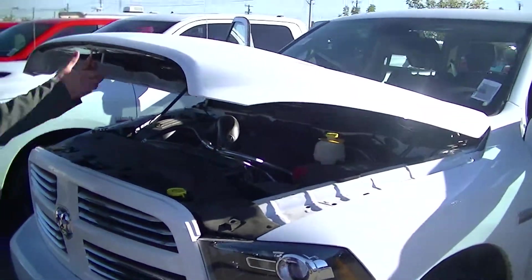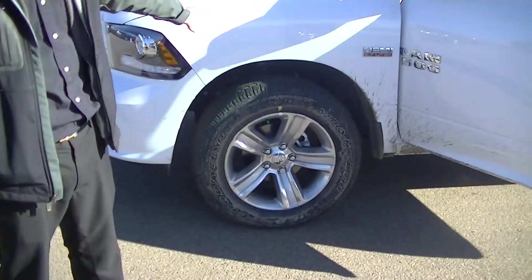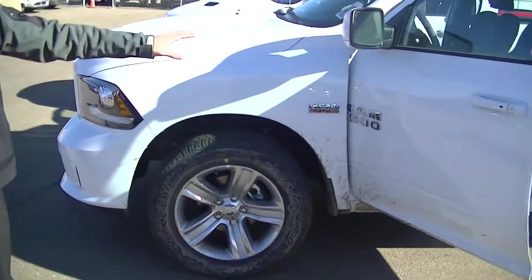Coming around the side here, we've got the 20 inch wheels. We've got multi-link independent suspension on the front and the rear, so you're going to get a much, much better ride.